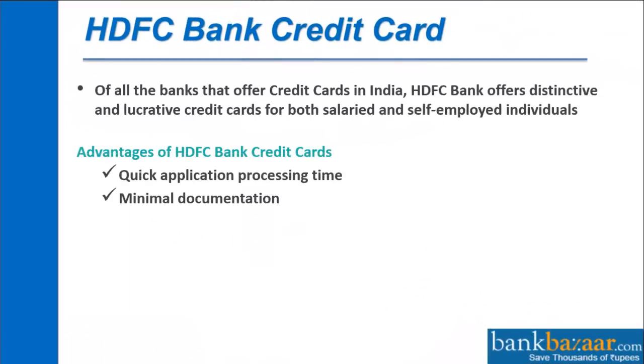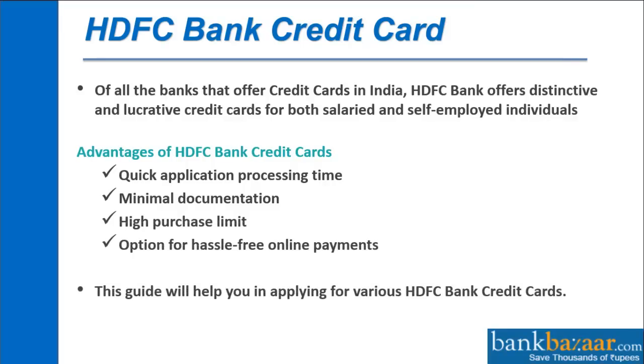Of all the banks that offer credit cards in India, HDFC Bank offers distinctive credit cards for both salaried and self-employed individuals. Advantages of HDFC Bank Credit Cards include quick application processing time, minimal documentation, high purchase limit, and an option for hassle-free online payments. This guide will help you when applying for various HDFC Bank Credit Cards.